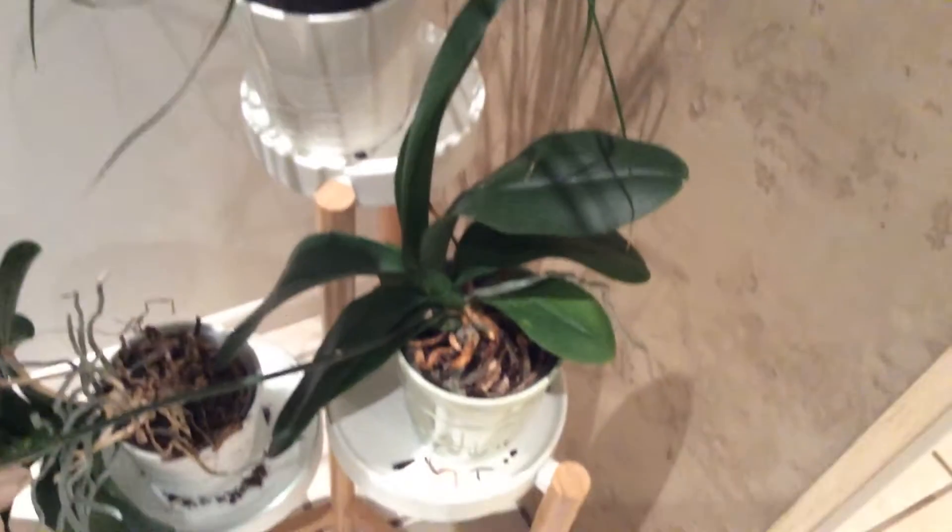Here we have an orchid. Orchids are mostly beautiful, though they look like an eggplant when they have no flowers on them.